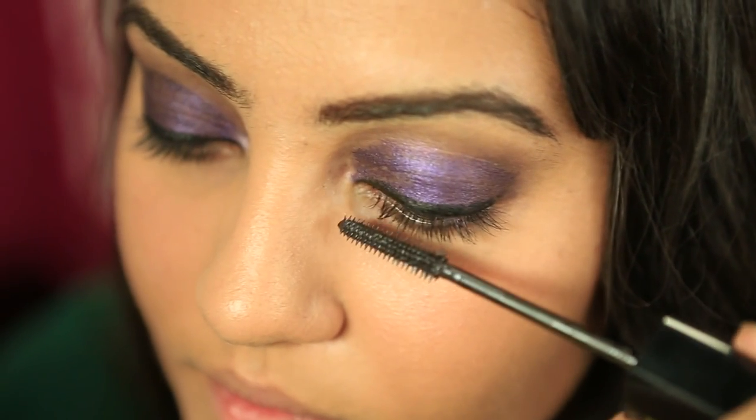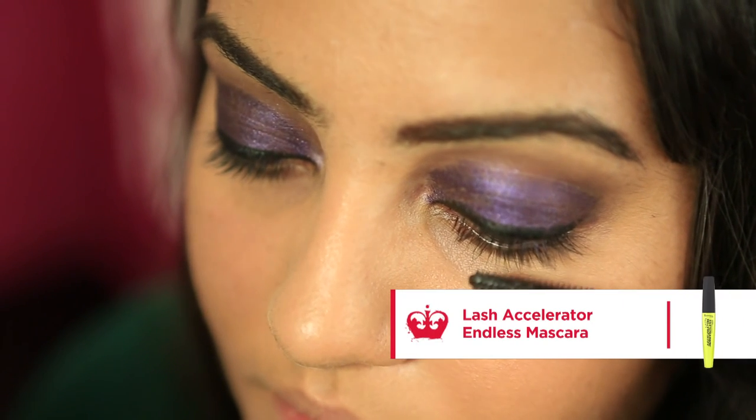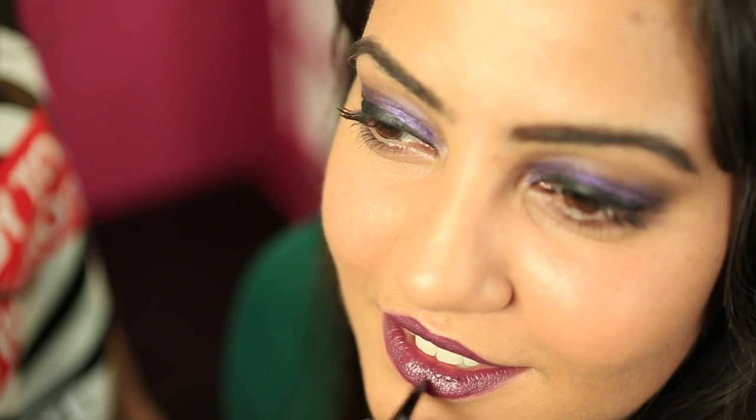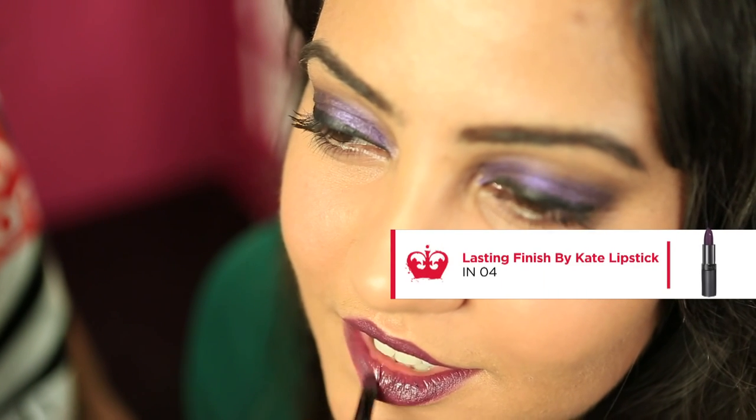Finish the eye with Lash Accelerator Endless Mascara to help create that dramatic effect. To complete this vampy look apply the Lasting Finish by Kate Lipstick in shade 04. For a more defined finish, finish with a brush.